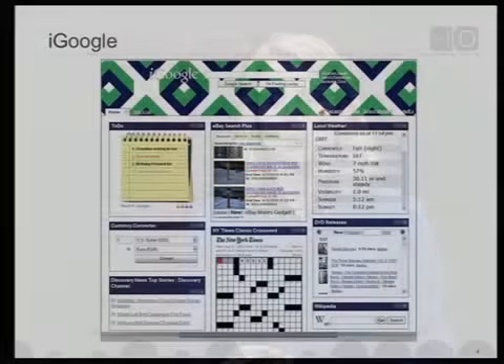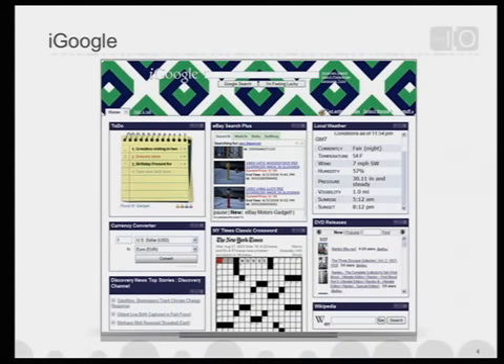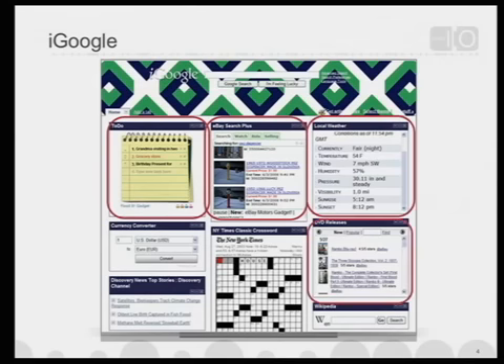iGoogle is a great example of that. Through the open platform on iGoogle of gadgets, we've seen all kinds of new gadgets appear. This is really about being able to take the Google homepage and put your content as developers on it so it can reach a much broader audience. We have things like a to-do list built by Lab Pixies, eBay Search Plus, Weather, DVD reviews, the Crossword Puzzle from the New York Times, Discovery Channel, Currency Converter — for companies and developers, these are a new form of distribution.